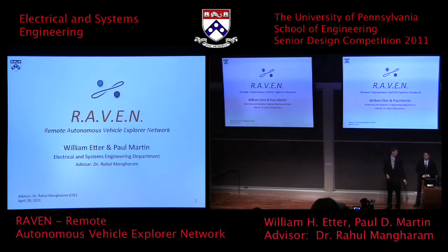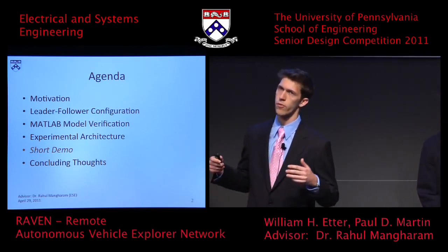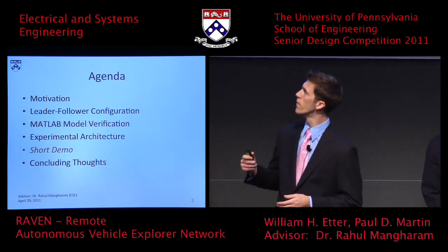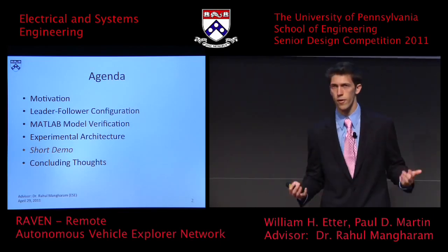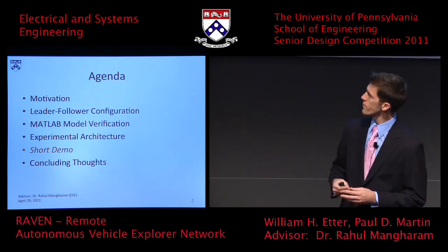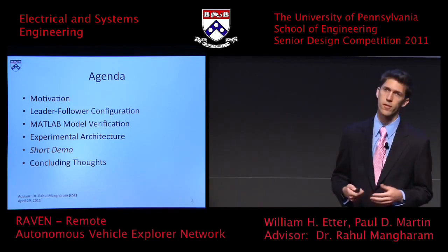Good afternoon everyone. My name is Paul Martin and this is William Eder, and today we're going to be talking about RAVEN, the Remote Autonomous Vehicle Explorer Network. Our agenda for today: we're going to go through the motivation for this project, our leader-follower configuration, the model for verifying our system, our experimental architecture, a short demo, and some concluding thoughts.